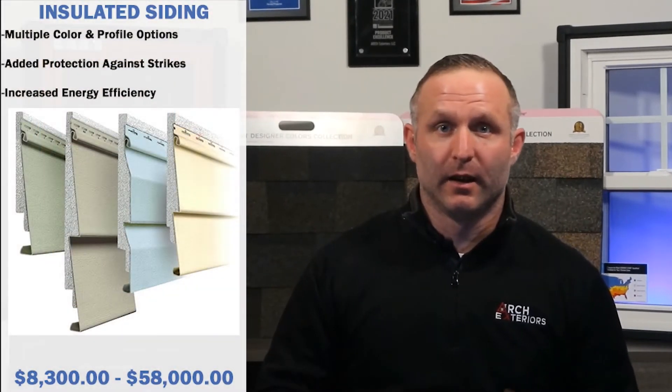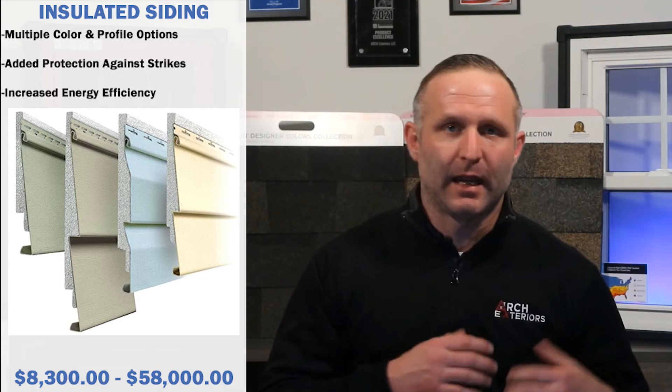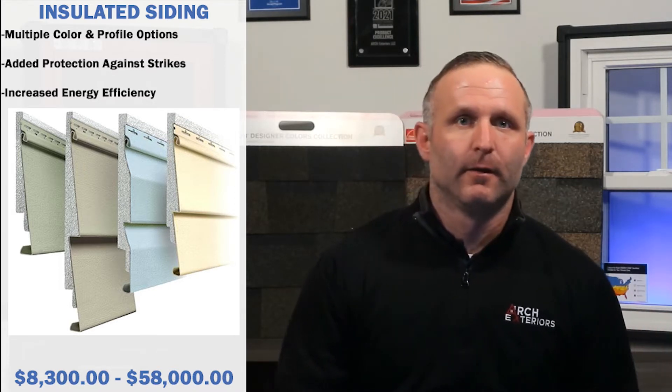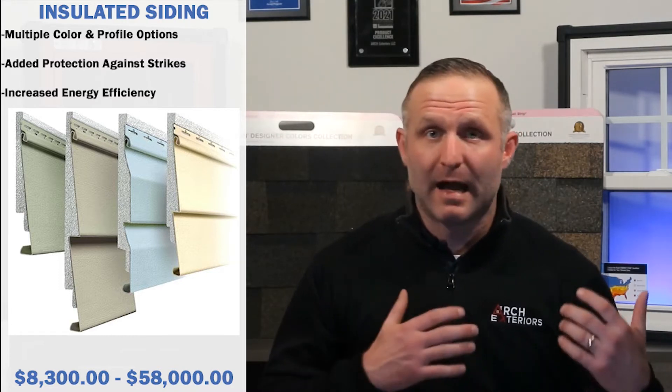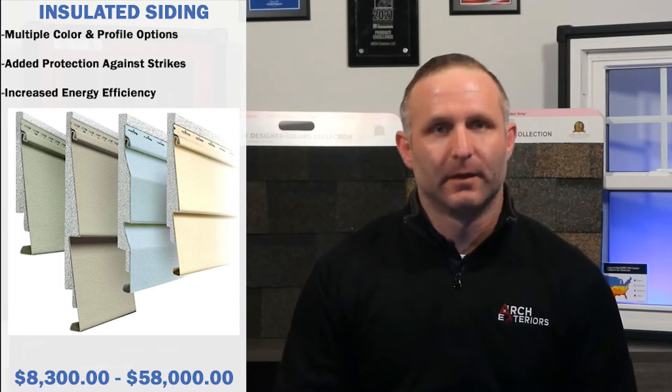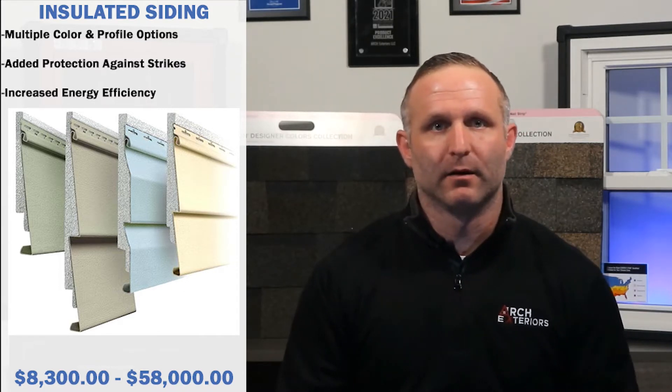Vinyl siding is available in insulated siding options, which come in between eighty-three hundred dollars and can go up to fifty-eight thousand dollars in cost. It's available with many profiles and colors. Siding panels have an insulated foam panel attached directly to the piece of siding from the manufacturer. This option provides the most energy efficiency, also adding some protection from strikes or impacts from foreign objects, achieved with the bonded insulated panel.